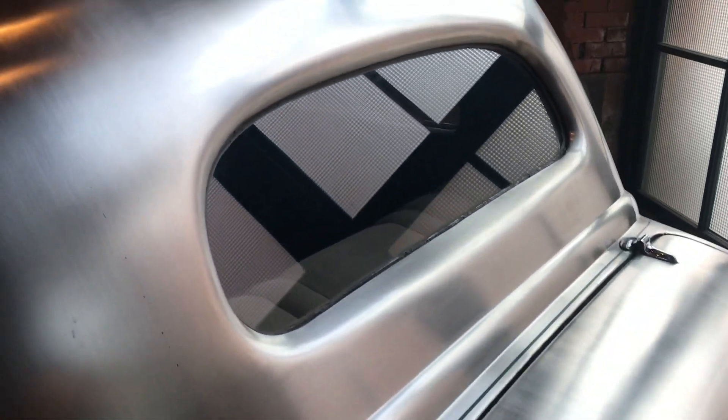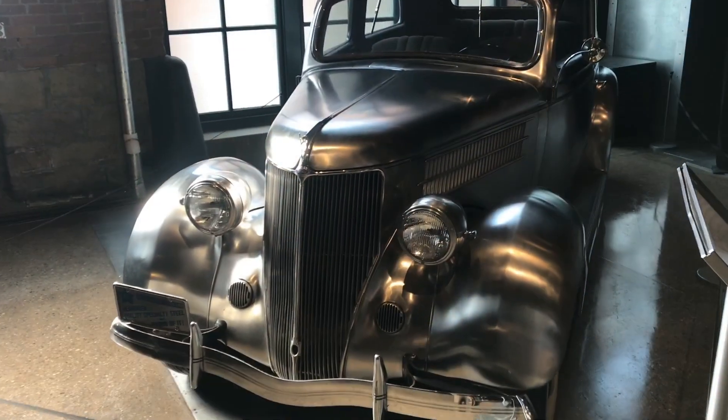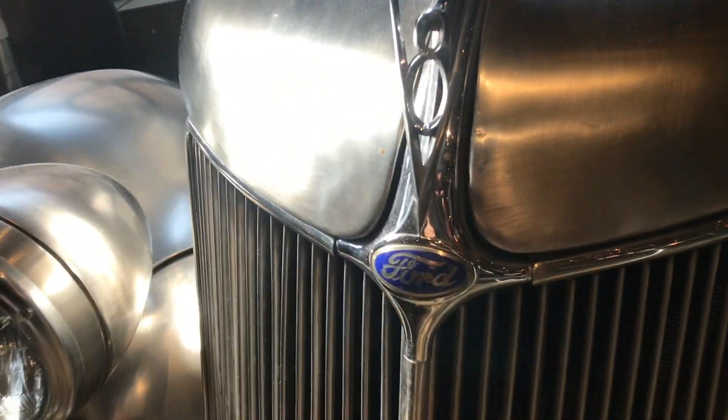Look at the details. The only other car that I know that's made out of stainless steel was the DeLorean from Back to the Future. Kind of makes you wish that they still made them out of stainless. I really appreciate your time, and thanks for watching.